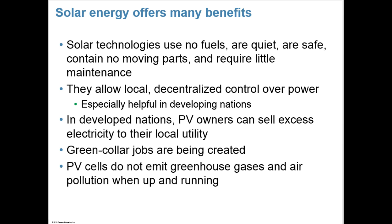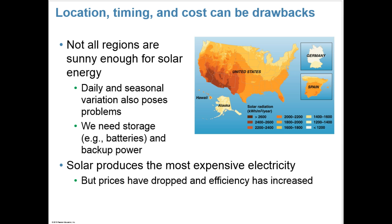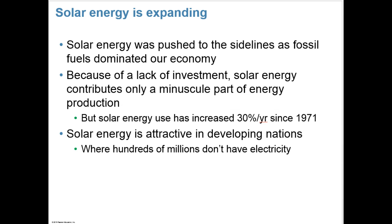Solar allows local, decentralized control over power and is especially helpful in developing nations. In developed nations, PV owners can sell excess electricity to their local utility. They help create green-collar jobs, and PV cells don't emit greenhouse gases or air pollution when running. But location, timing, and cost can be drawbacks. Not all regions are sunny enough for solar energy, and daily and seasonal variation can pose problems, so we would need to store it — possibly in batteries — or have backup power. Solar produces the most expensive electricity, but prices have dropped and efficiency has increased.